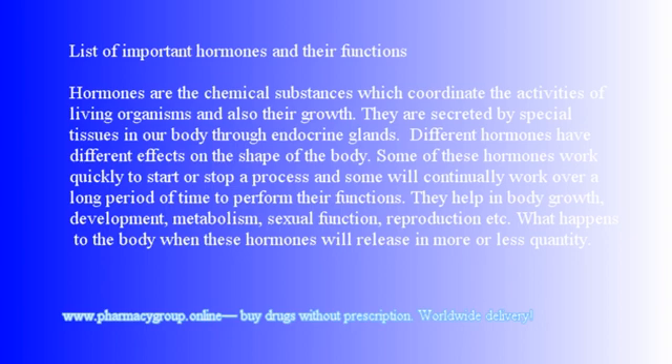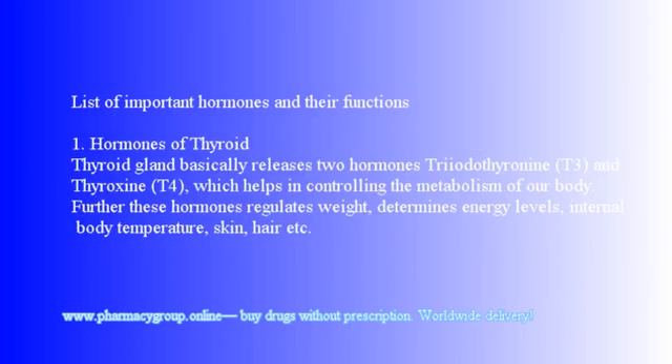They help in body growth, development, metabolism, sexual function, reproduction, etc. What happens to the body when these hormones are released in more or less quantity? This article deals with the list of important hormones necessary for our body functions.